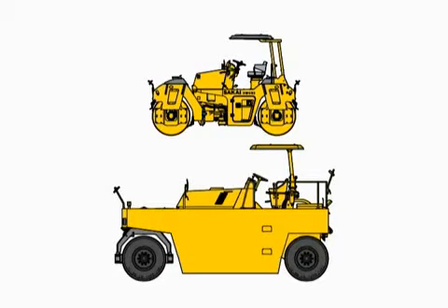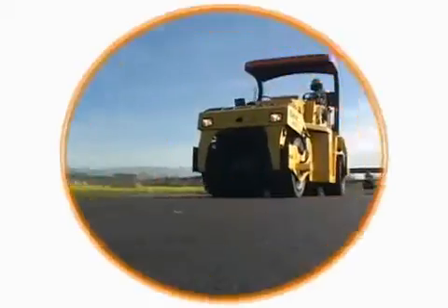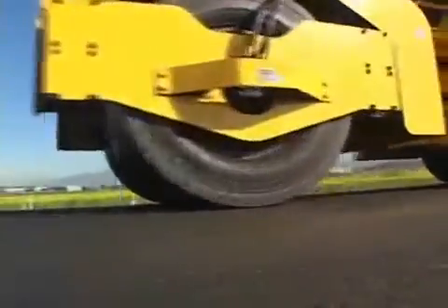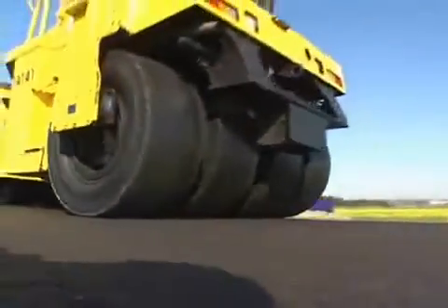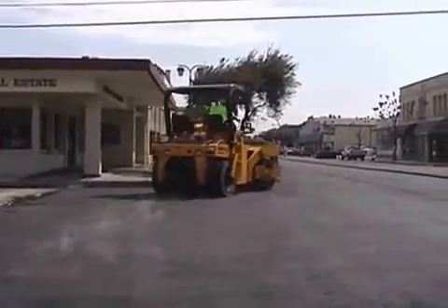The GW750 achieves the best of both worlds by merging two proven technologies into one. It is also more versatile due to its compact size and lighter weight, and is easier to transport and operate than heavier static tire rollers weighing up to 55,000 pounds.